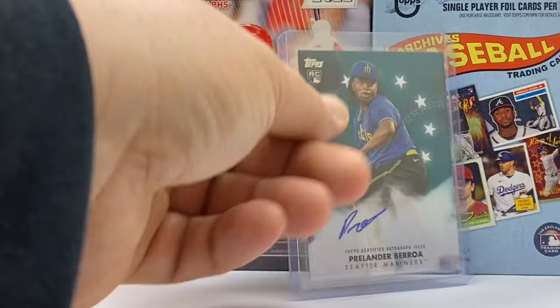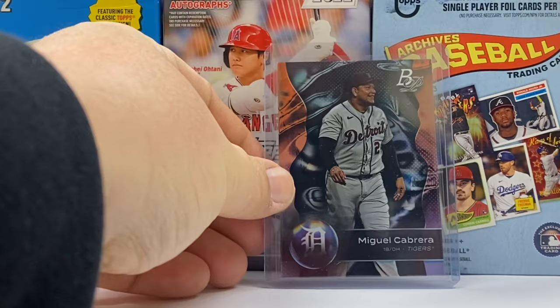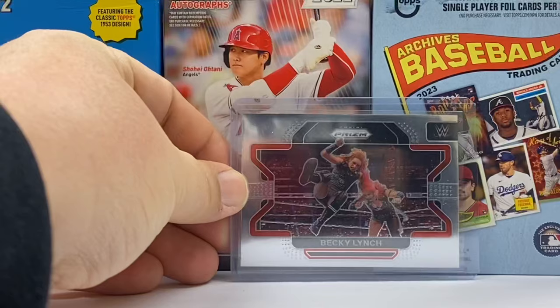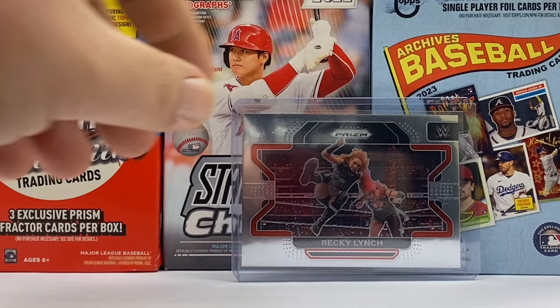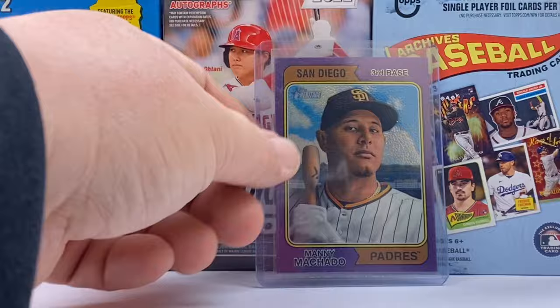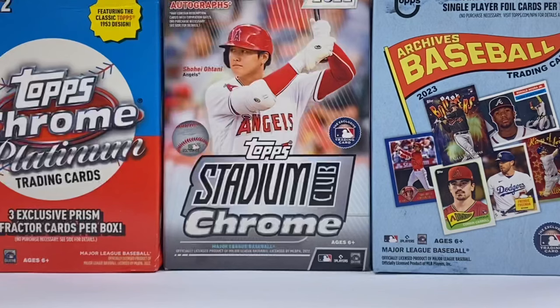Here's a 2024 Topps autograph — this is Prelander Berroa from the Seattle Mariners. I hope I said that name right, and this is part of the Baseball Stars line. Speaking of Baseball Stars, not many were bigger during his career than Miguel Cabrera, the former Triple Crown winner and future Hall of Famer there with the Detroit Tigers from Bowman Platinum. Moving on to wrestling, we have The Man — I always think of that as being Ric Flair, but it's actually Becky Lynch on this Prism Base card.